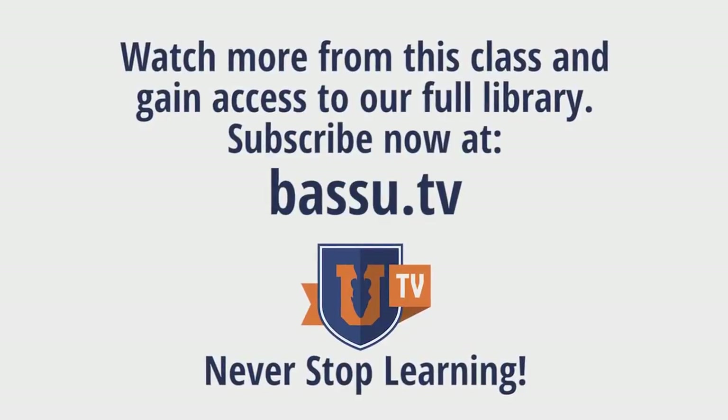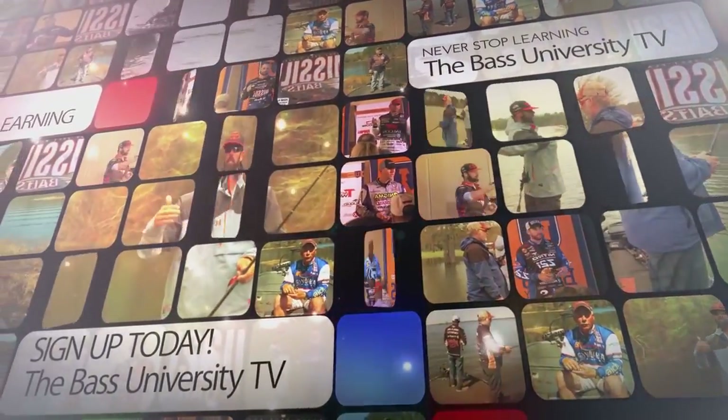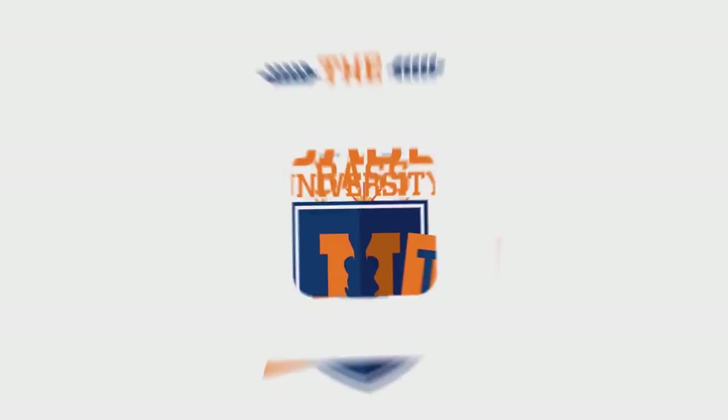An online video training course where you'll learn champion bass fishing techniques from pro anglers Pete Glusek, Mike Iaconelli, and their talented special guests. Watch hours of video content on multiple topics at your own pace for a low monthly fee. Cancel at any time — subscribe today.